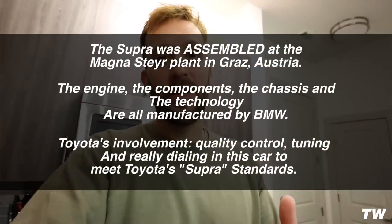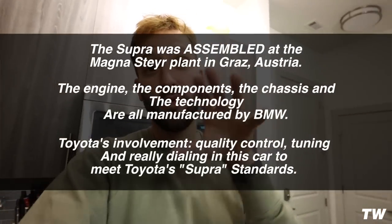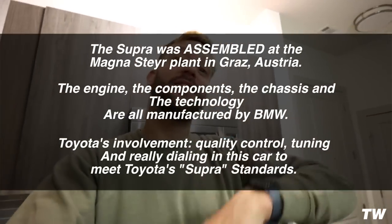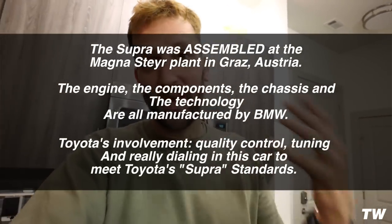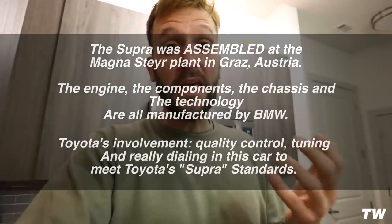This car is obviously a Toyota Supra, but it was made by BMW in collaboration with Toyota. BMW made the engine, made the car, sent it to Toyota, and Toyota put their spin on it, made it a lot more reliable, and changed out a lot of stuff. There's actually a really good video on this topic — I'm going to link it down below. I thought I knew everything about this car, but I watched this video and it really opened my mind about how much research and development actually went into the Toyota Supra in collaboration with BMW. It's a very interesting video, go ahead and check it out.